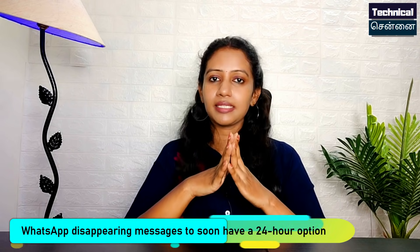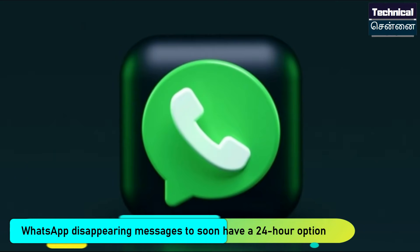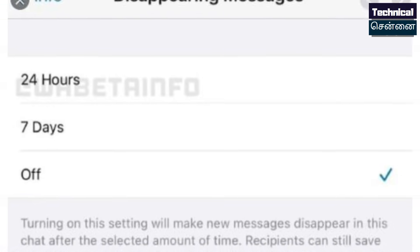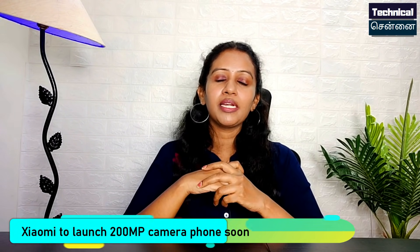In WhatsApp, there will be an update for Android and iOS. There will be a new menu for iOS users. This will be available for disappearing messages.